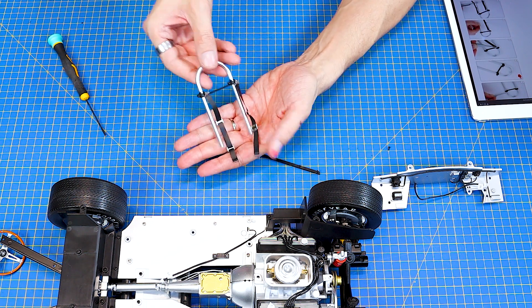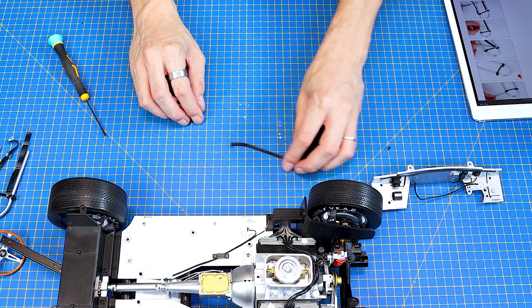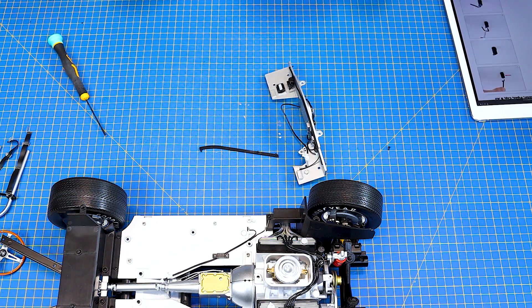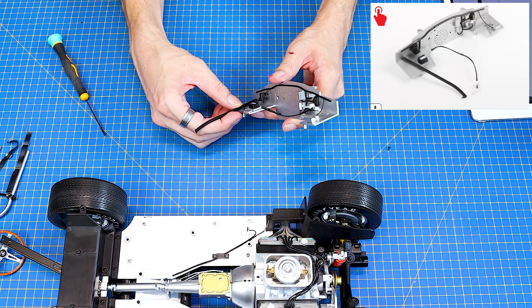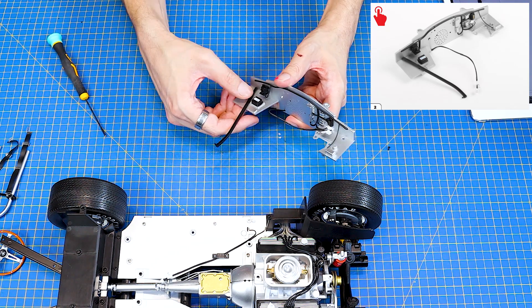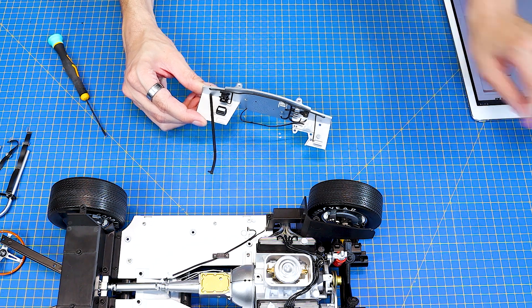Takže takhle to máme. A tohle nechám zase chvilku stranou, protože se pustíme do tady té části. Tady má člověk v podstatě jenom jeden jediný úkol - a to je tady tu plastovou výstuhu takhle zatlačit do té přepážky. Jenom takhle. A to je v podstatě všechno - konec tohoto čísla.